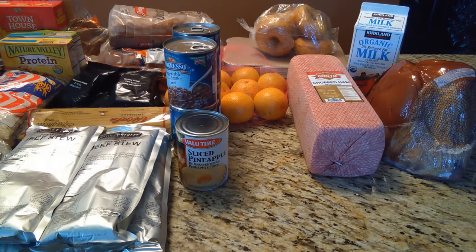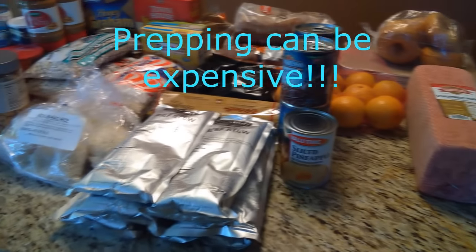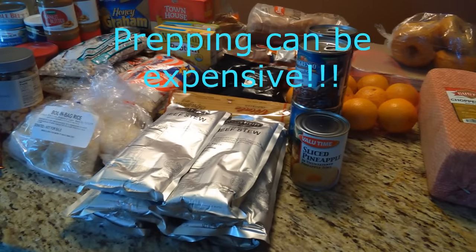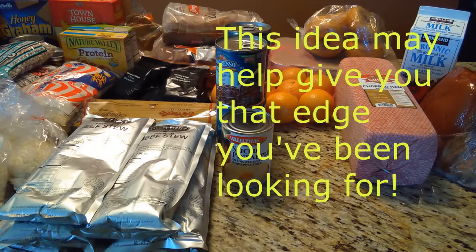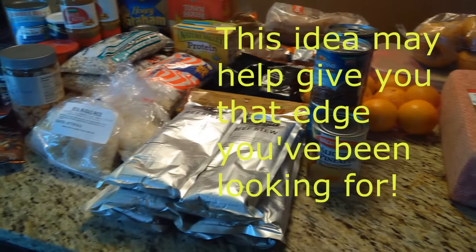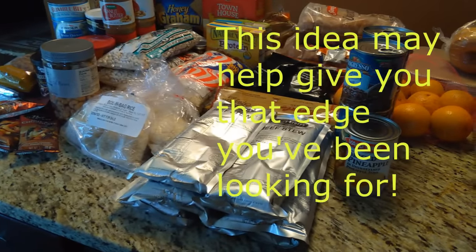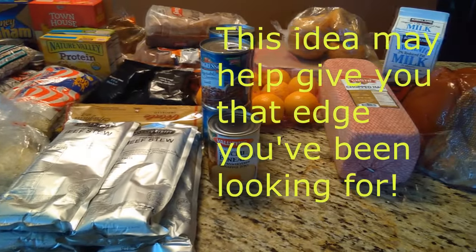Are you having trouble getting a prepper pantry going? It can be very expensive to get overflow of food and put it away for a possible disaster, no matter what kind of disaster that may be. But what we've discovered is you can literally do this for free. Hear me out, because it's going to throw you a little bit when I first start talking about it, but pay attention.